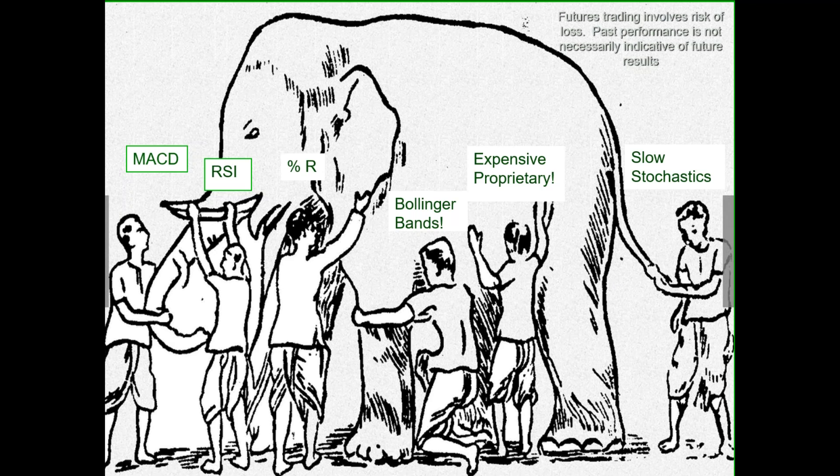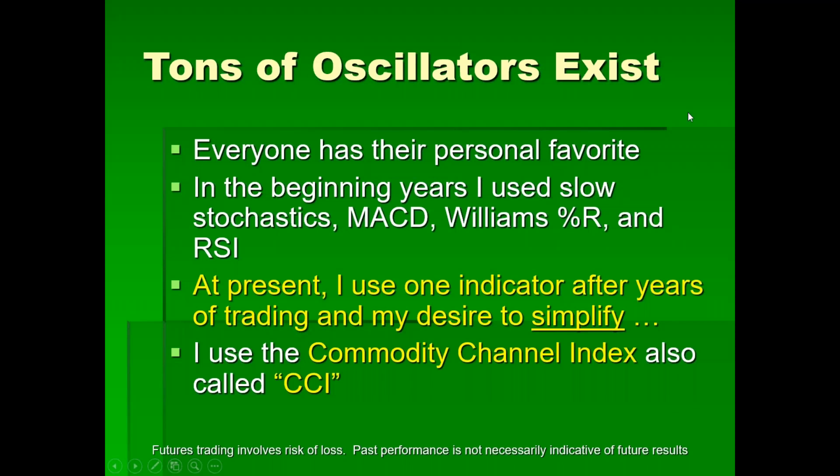If we apply this to trading, maybe one guy says slow stochastic is everything. Another says his expensive proprietary method has to work — after all, it's so expensive. Maybe you've got the Bollinger bands guy, or the one who says percent R tells him everything, or RSI and MACD. Everyone has their personal favorite. In my beginning years — before day trading — I used slow stochastic, MACD, Williams percent R, RSI, and probably Bollinger bands.